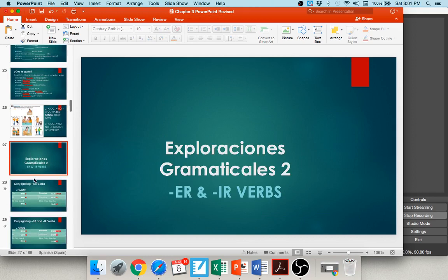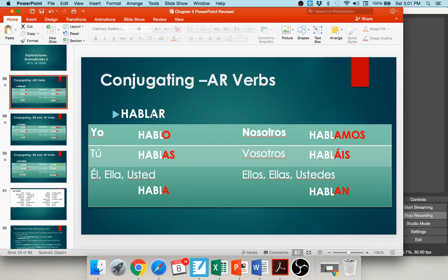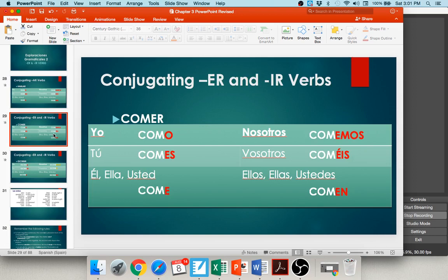Our next grammatical structure is ER and IR verbs. You learned about AR verbs back in Chapter 2 — you chop off the AR, carry down what's left, and add the AR endings: -o, -as, -a, -amos, -áis, -an. With an ER verb like comer, you chop off the ER, carry down COM, and add ER endings: -o, -es, -e, -emos, -éis, -en. You're basically just changing all the A's to E's.